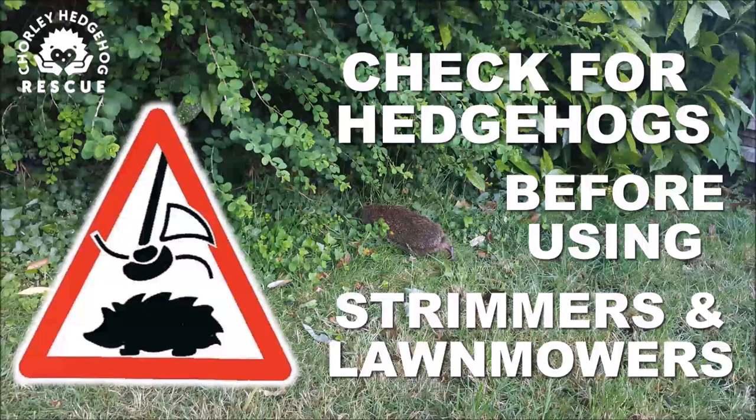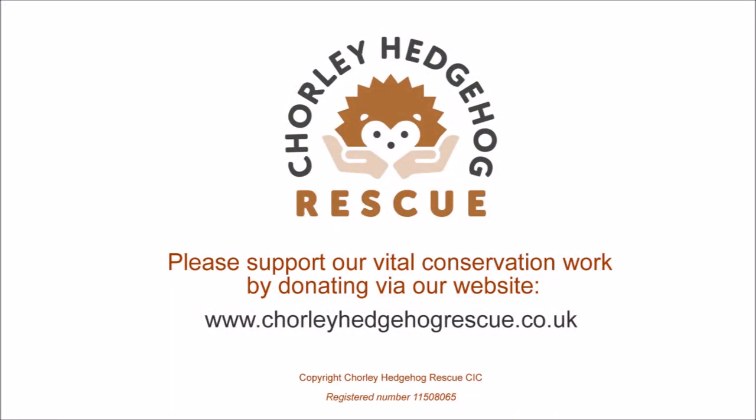Far too many hedgehogs are needlessly injured by careless gardeners who can't be bothered to check before using cutting equipment. It takes just a few seconds and saves such pain, misery and death for many hedgehogs. Saving the lives of our endangered hedgehogs is expensive — the cost of vet bills, drugs, medical supplies, food, etc. is substantial.